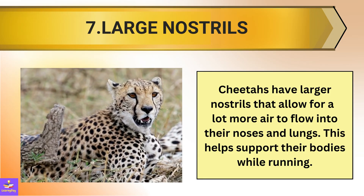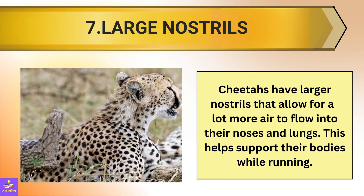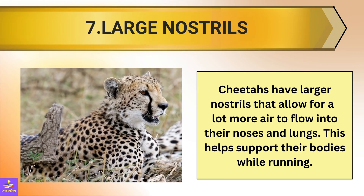7. Cheetahs have larger nostrils that allow for a lot more air to flow into their noses and lungs, and this helps them support their bodies while running.